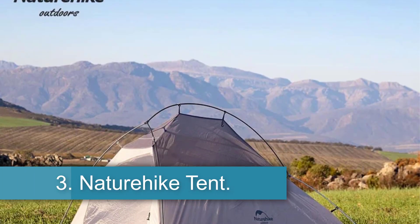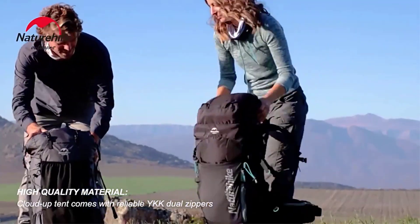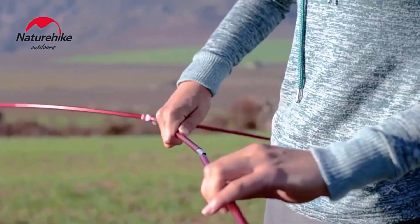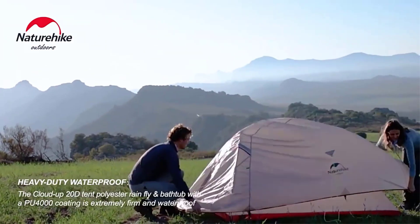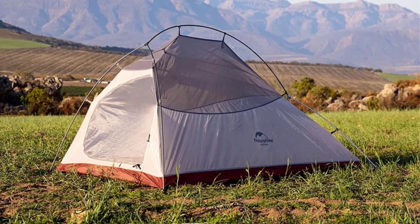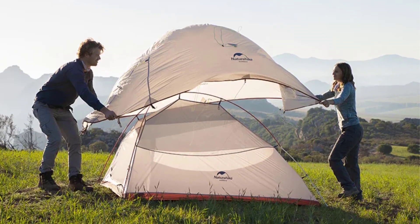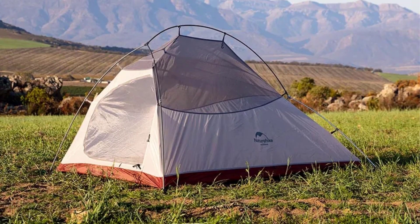Number 3: Nature Hike Tent. Nature Hike Cloud Up Tents are designed for outdoor enthusiasts looking for a lightweight and waterproof shelter for their camping, hiking, backpacking or cycling adventures. Available in one-, two-, or three-person capacities, these tents feature double layers ensuring durability and comfort in various outdoor conditions. Made with high-quality nylon fabric and aluminum alloy poles, Nature Hike Tents offer protection against the elements with waterproof indexes exceeding 3,000 mm. The four-season design makes them suitable for year-round use, while eco-friendly materials reflect the brand's commitment to sustainability. Customers have praised the tents for their performance and convenience, with quick-release buckles and easy setup enhancing the overall camping experience.